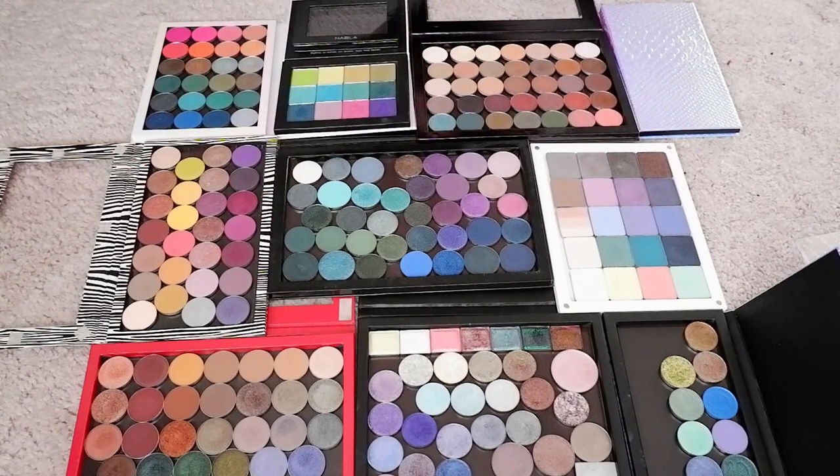Hey everyone! Welcome to a new video, welcome to my channel. My name is Maaike. Today we are going to be doing something differently on my channel, namely using single shadows for a bit of inspiration.